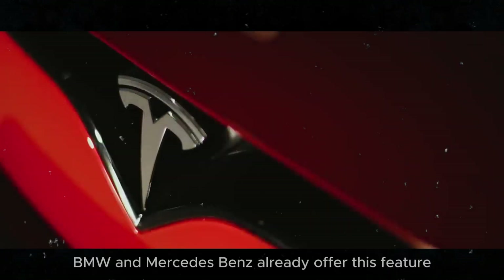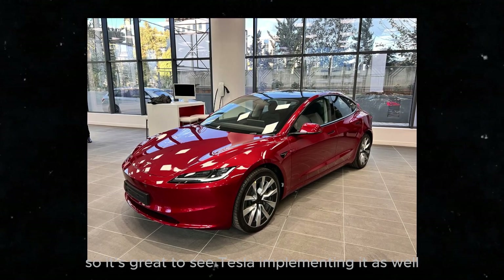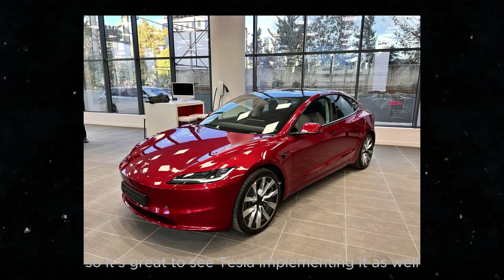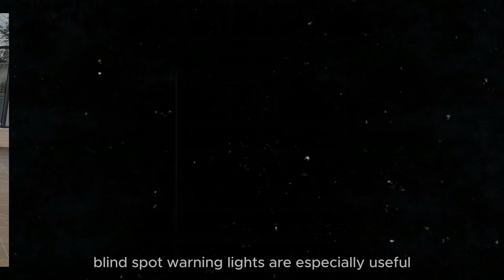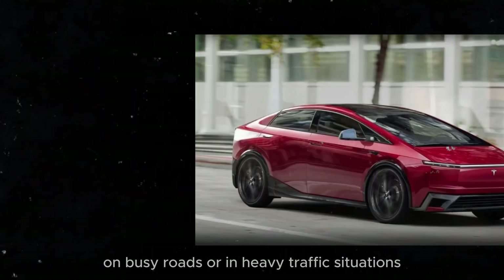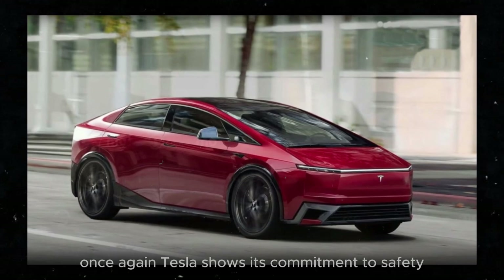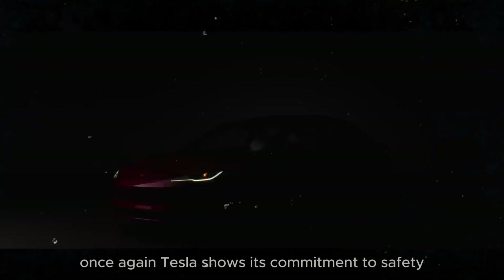Competitors like Audi, BMW, and Mercedes-Benz already offer this feature, so it's great to see Tesla implementing it as well. Blind spot warning lights are especially useful on busy roads or in heavy traffic situations where it's easy to lose sight of a vehicle next to you. Once again, Tesla shows its commitment to safety.